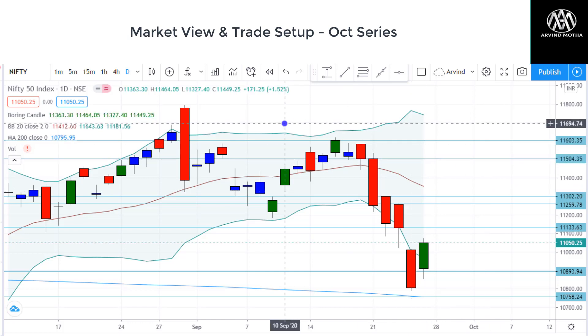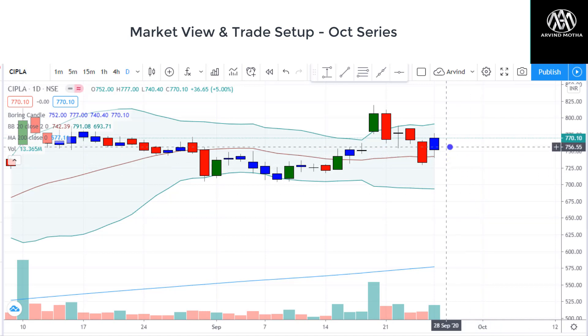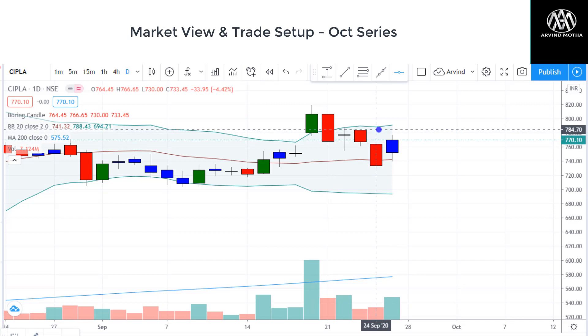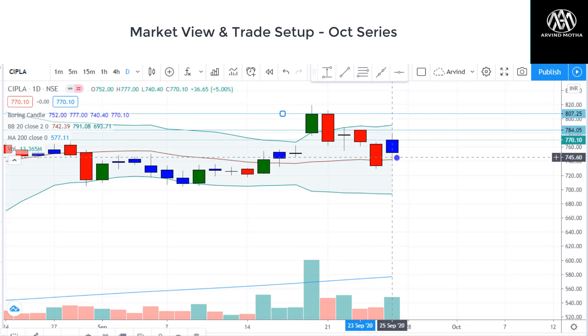That is the view on the index. Coming to stock-specific views — we have a few trades on our watchlist. You can see CIPLA has taken good support at the 20-day moving average, which is around 741, and gave a good rally from there. I think there is more upside left in CIPLA — the levels we're looking at are 785 and 784. And if it sustains above that, 805 could be the next target. So these are the levels to watch out for, and this could act as a good strong support.